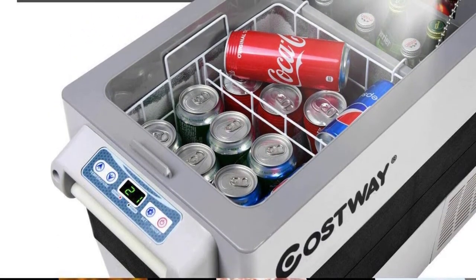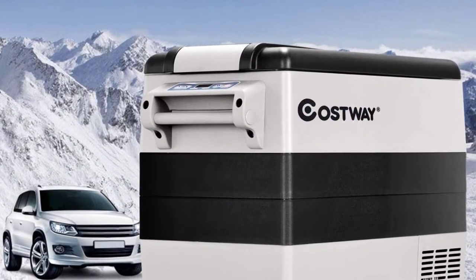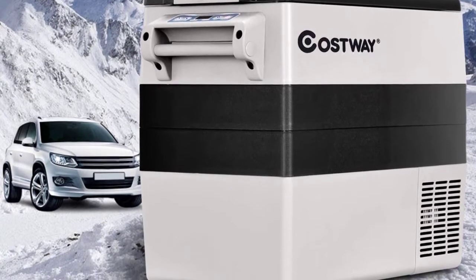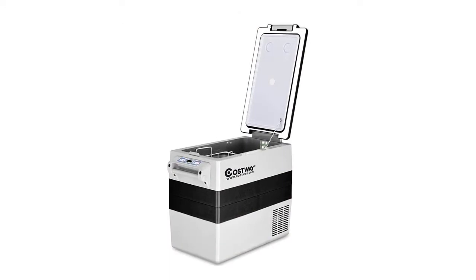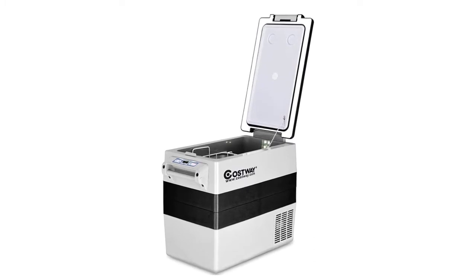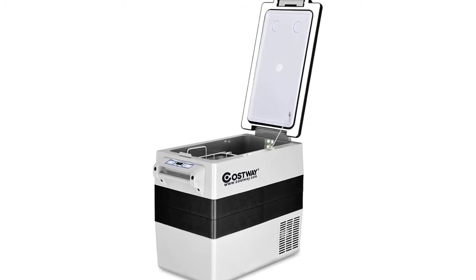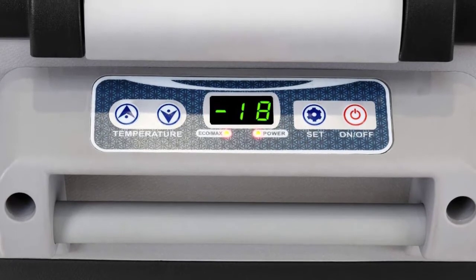It uses more power in Max mode but saves you time when you need cold drinks quickly. Alternatively, you can choose Eco mode to save energy and minimize power consumption. This cooler includes three different levels of power consumption: low, medium, and high, and it also protects your vehicle's battery. It comes with convenient carrying handles on the sides. The long flip-up top works well in tight, narrow spaces, and it features a digital control panel and display so you can control and see the temperature without having to open the unit.